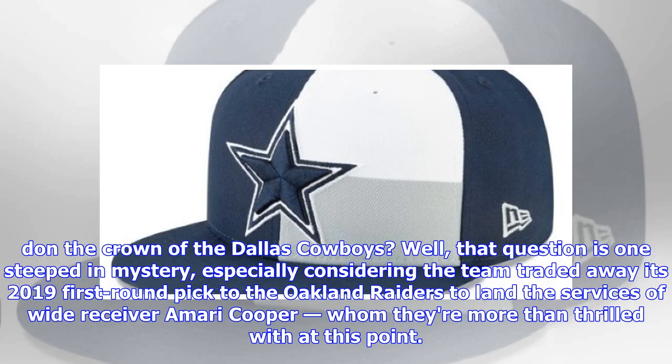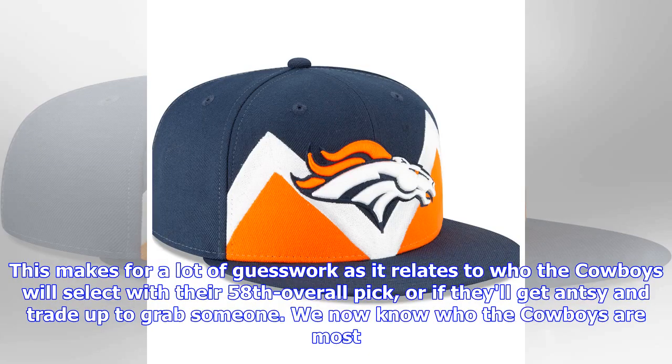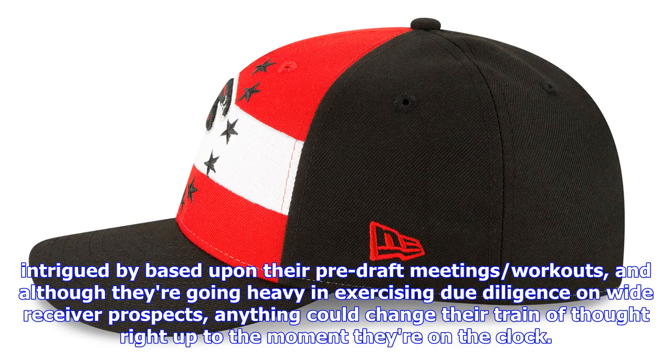So who will be the first prospect to walk across the stage and don the crown of the Dallas Cowboys? That question is steeped in mystery, especially considering the team traded away their 2019 first-round pick to the Oakland Raiders to land wide receiver Amari Cooper, whom they are more than thrilled with at this point. This makes for a lot of guesswork as it relates to who the Cowboys will select with their 58th overall pick, or if they'll get antsy and trade up. We now know who the Cowboys are most intrigued by based on their pre-draft meetings and workouts, but anything could change their train of thought right up to the moment they're on the clock.